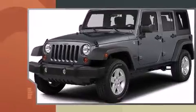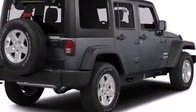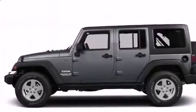This model accommodates five passengers comfortably and provides features such as a tachometer, a trip computer, front fog lights, skid plates, rear wipers, and a split folding rear seat.